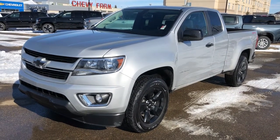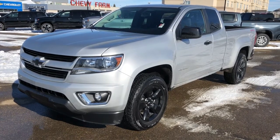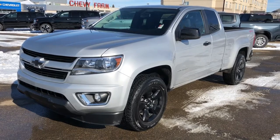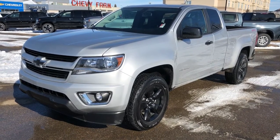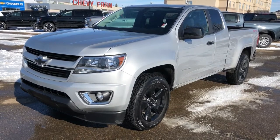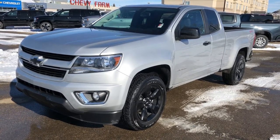Welcome to Westgate Chevrolet. Today we're taking a quick look at some of the interior and exterior features on the 2017 Chevrolet Colorado. This Colorado features our 3.6L V6 engine, silver metallic paint, black alloy rims and blacked out Chevrolet bow ties. We also have our four-wheel drive system and rear privacy tint.